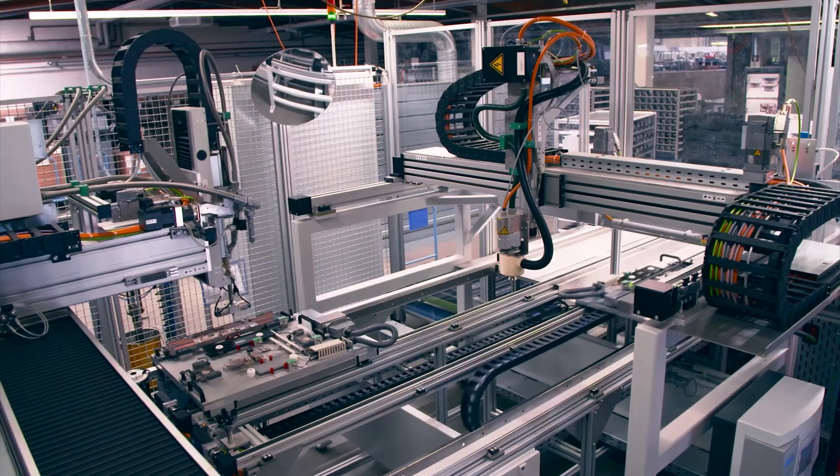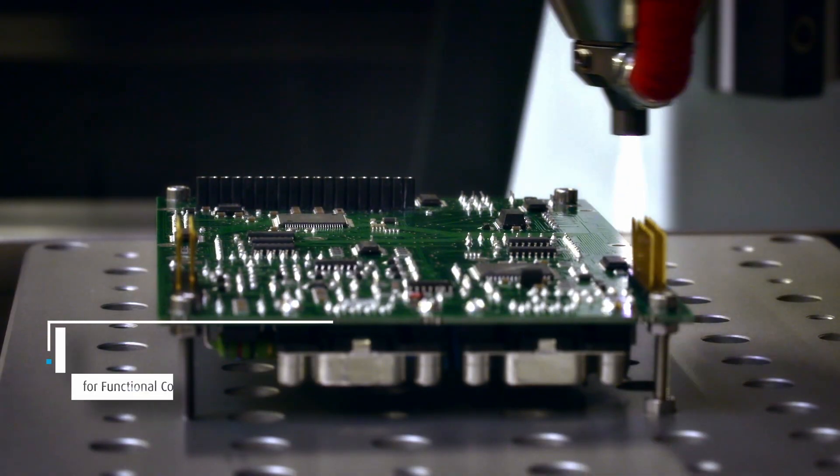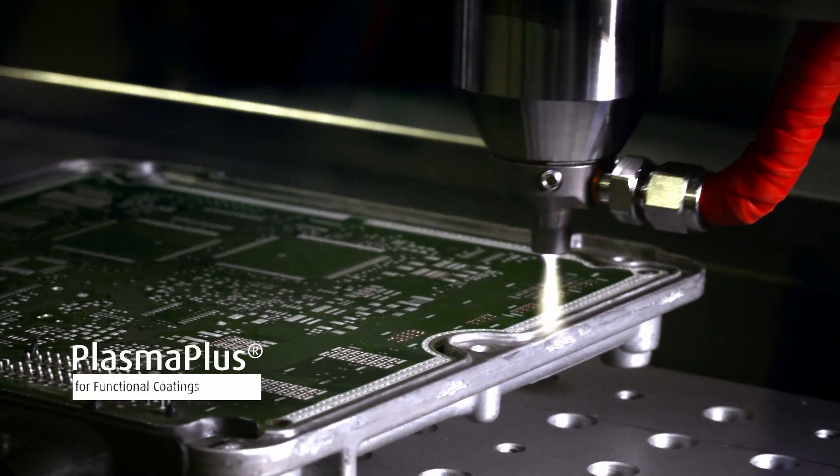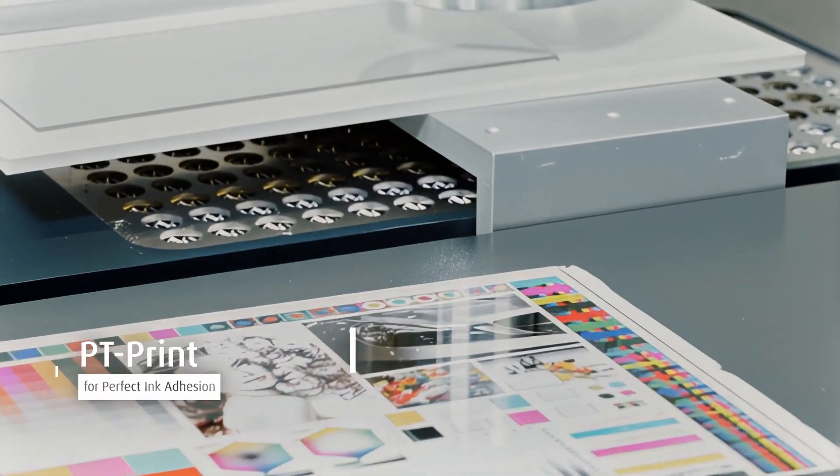Open-air plasma enables fast, robust integration — for example, directly in the production line. But we go further. With Plasma Plus, we apply functional coatings. Antica, for example, protects metal from corrosion. PT-Print can improve printed adhesion.